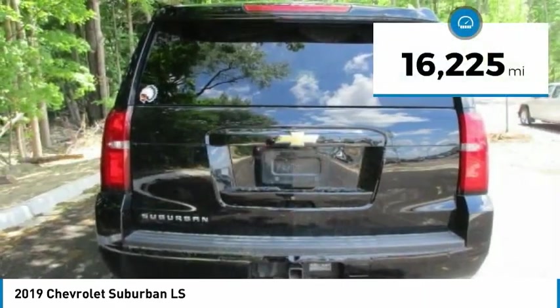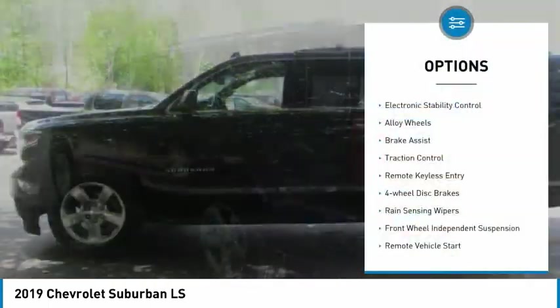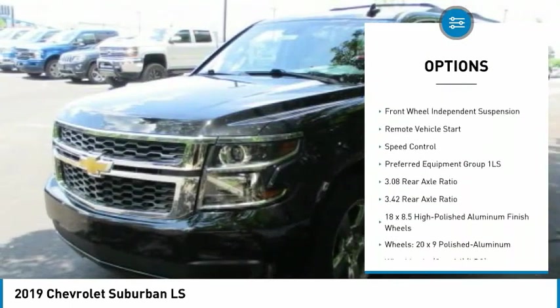This vehicle has less than 20,000 miles. Here are some of this vehicle's great options: electronic stability control, alloy wheels, brake assist, traction control.